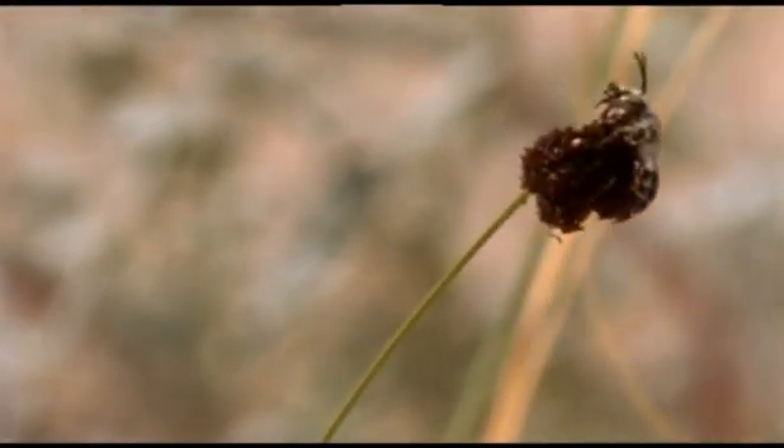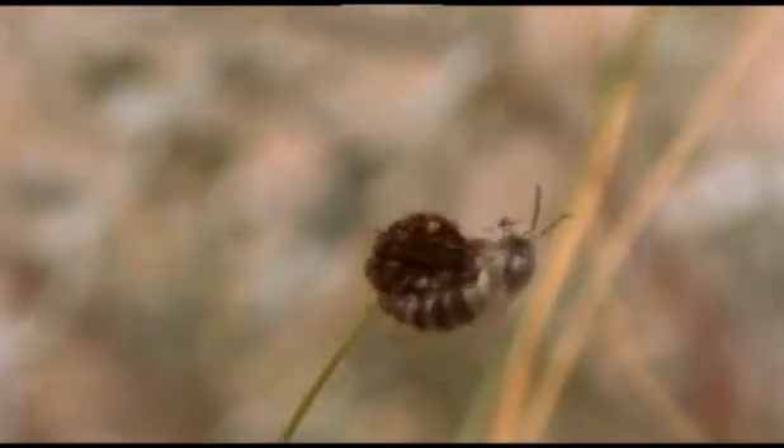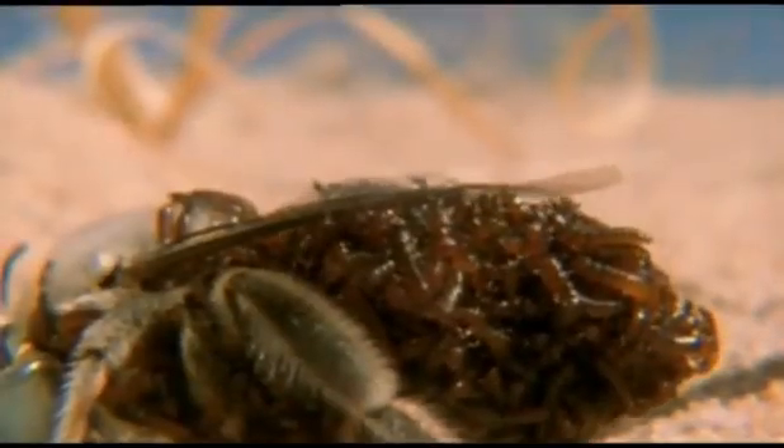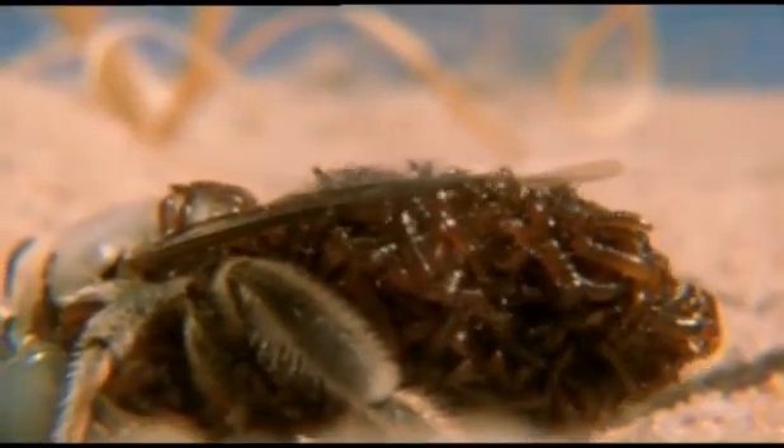He alights in order to mate, and in seconds is covered by the larvae that swarm all over him. At first, he seems stunned by the shock of his sudden increase in weight. But then he's off again.